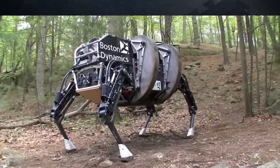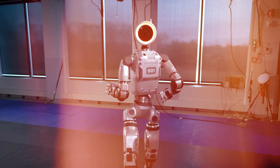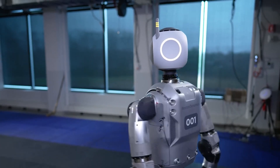Atlas's physical appearance has changed dramatically. Gone are the bulky torso and awkward bowed legs covered in protective plating. In their place is a streamlined, cable-free frame that resembles modern robots such as Agility Digit and Apptronik Apollo. This redesign gives Atlas a softer, more approachable aesthetic.